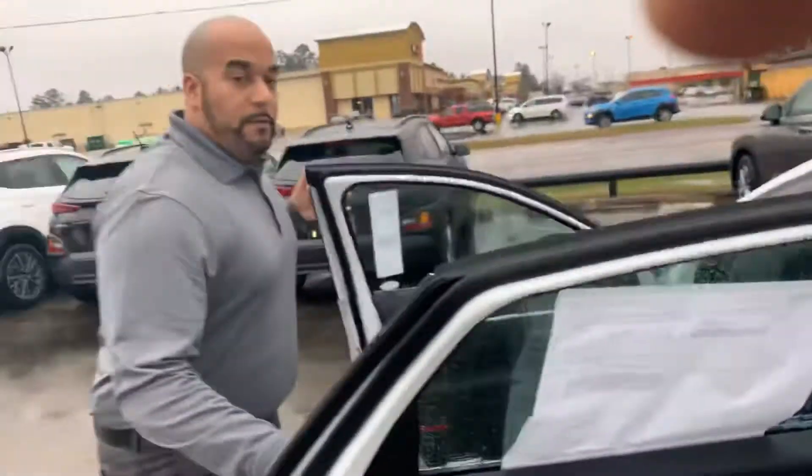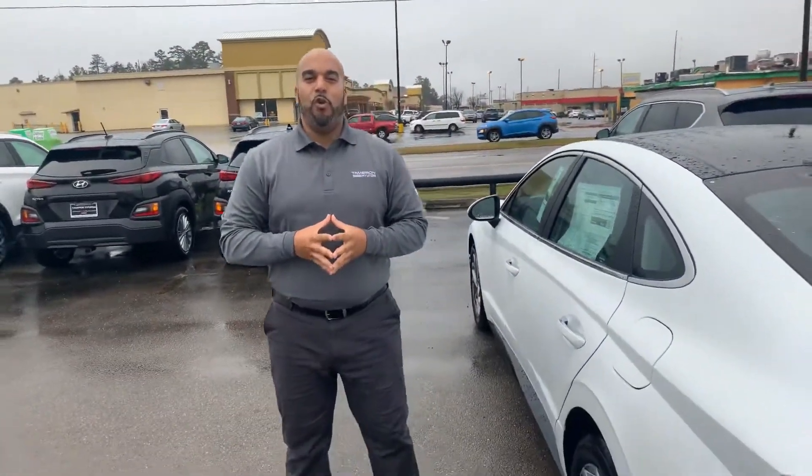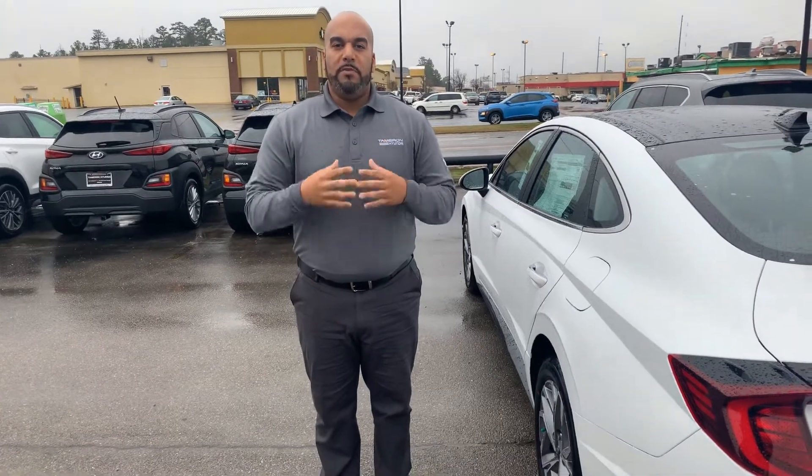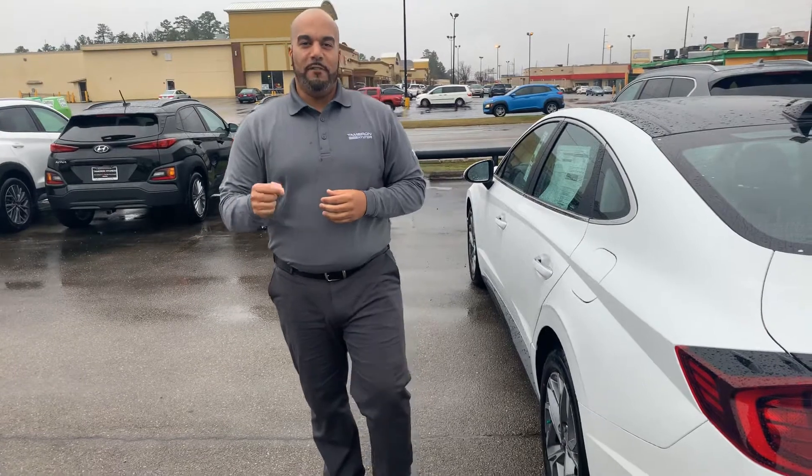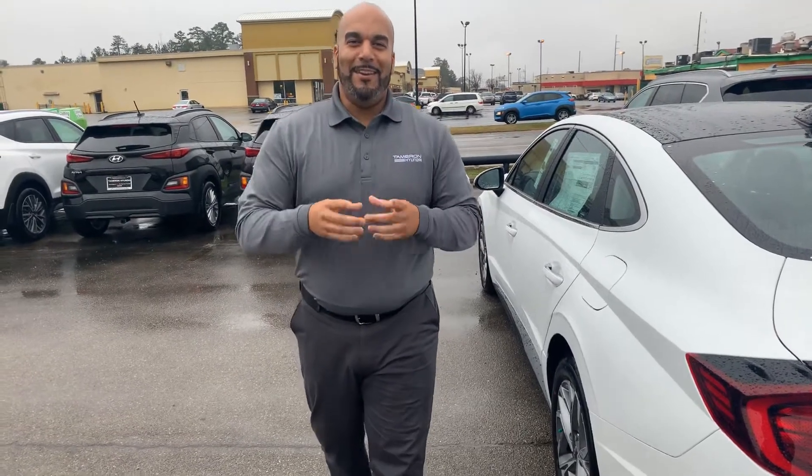But the best part about all of our vehicles are the warranties. Folks, we have a five-year, 60,000-mile new car warranty and a 10-year, 100,000-mile powertrain warranty, which we double to 20 years, 200,000 miles, folks. Give me a call — my personal cell phone is area code 703-505-1598. Come on down to Tamron Hyundai, you're gonna love the way you're treated.